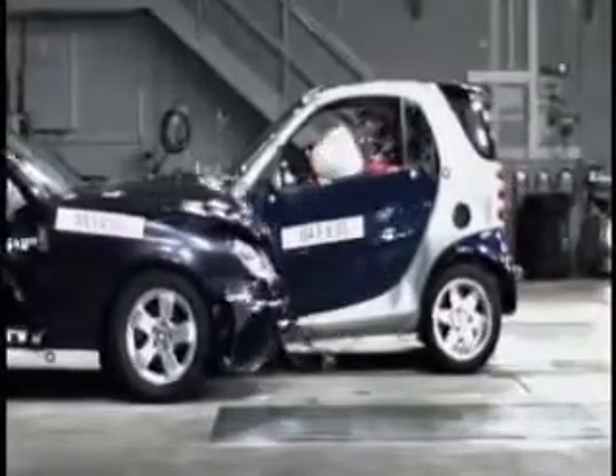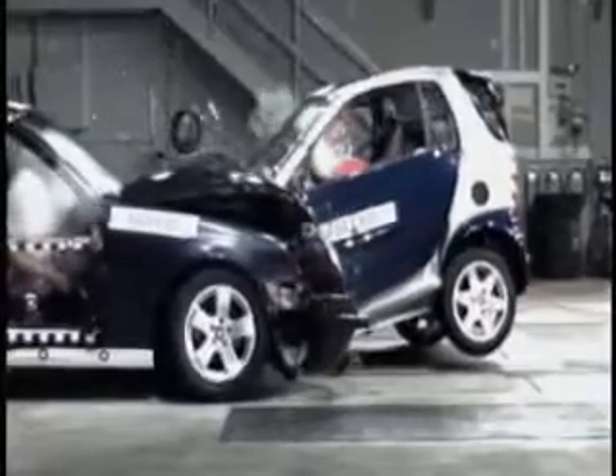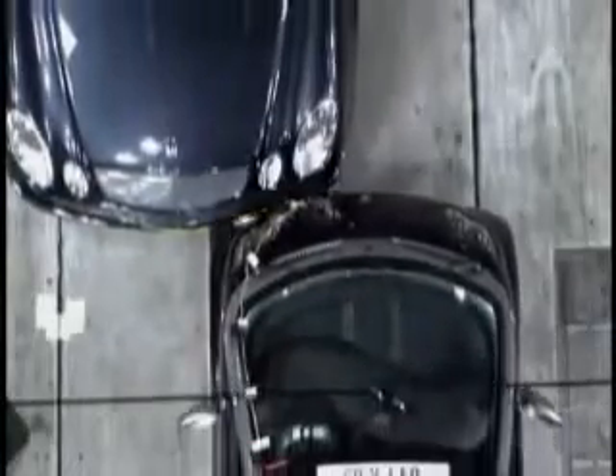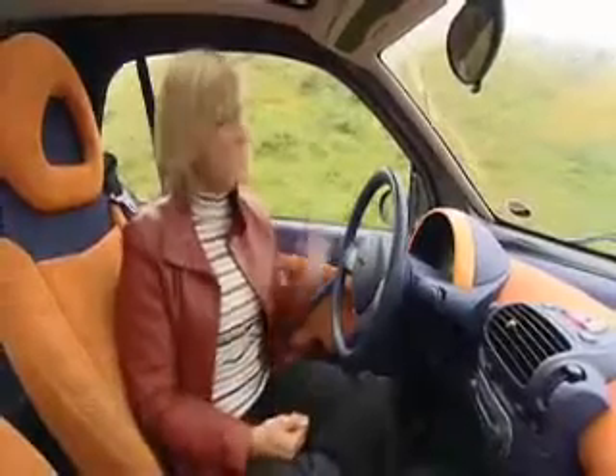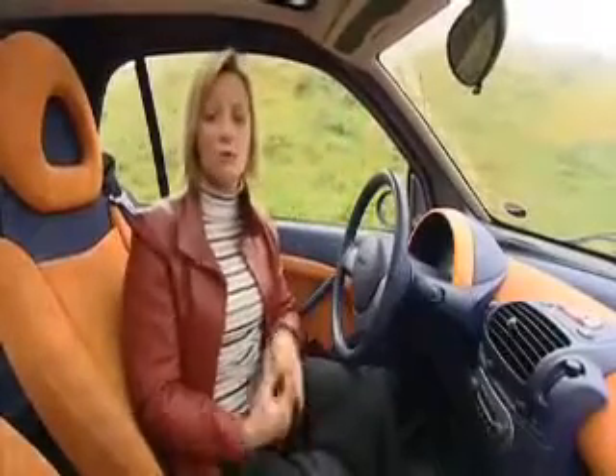Even when it hits something more than twice as heavy, the bit where you sit is remarkably unaffected. There may not be a long crumple zone, but look how the Smart's windscreen remains intact. This is testimony to the rigidity of the passenger cell. The downside of the shell's rigidity is that there's a greater potential for the crash forces to be transmitted through to the passengers.